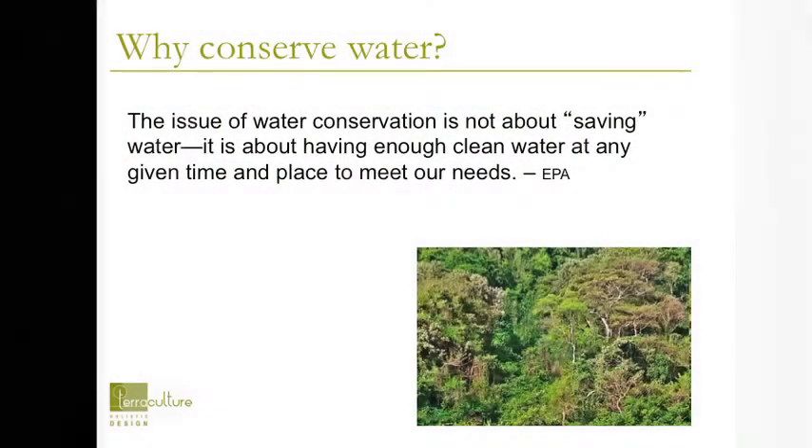That might explain why we should save water — but more precisely, we're conserving water. The EPA says water conservation is not about saving water; it's about having enough clean water at any given time and place to meet our needs. Here in the Pacific Northwest, people say we have water all the time. But we basically have a drought throughout the entire summer — usually three months, and this year it was four months.